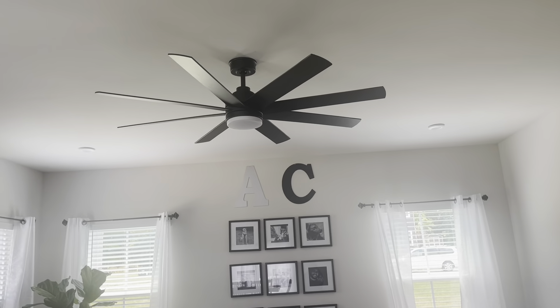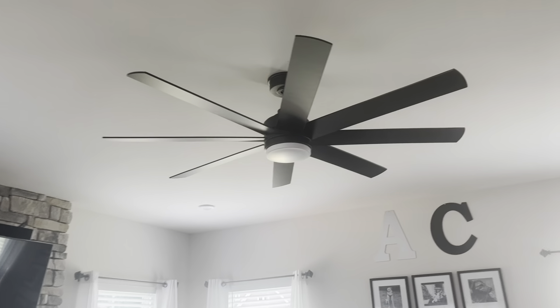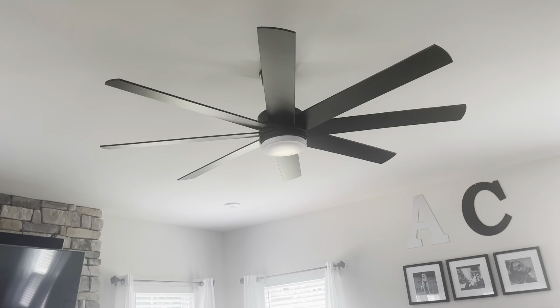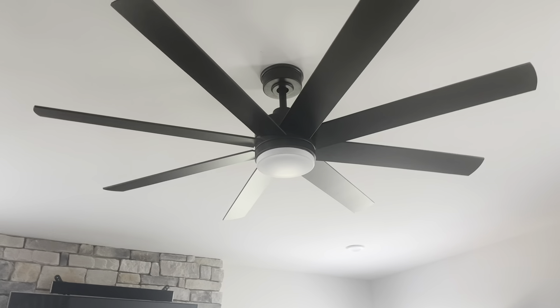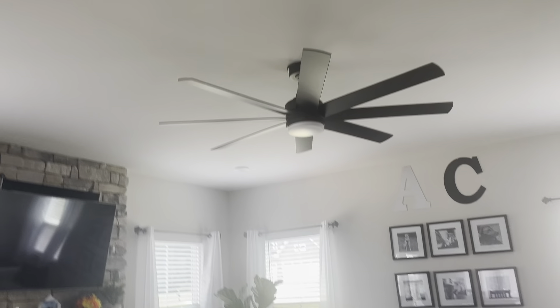We did get a fan in here. We got this fan from Home Depot and Austin installed it. It's just a nice matte black one — we love matte black. He installed it and got the remote over there. So we got two of these, one for here and then we have another one in our master bedroom, and it's the same one. Both are from Home Depot.